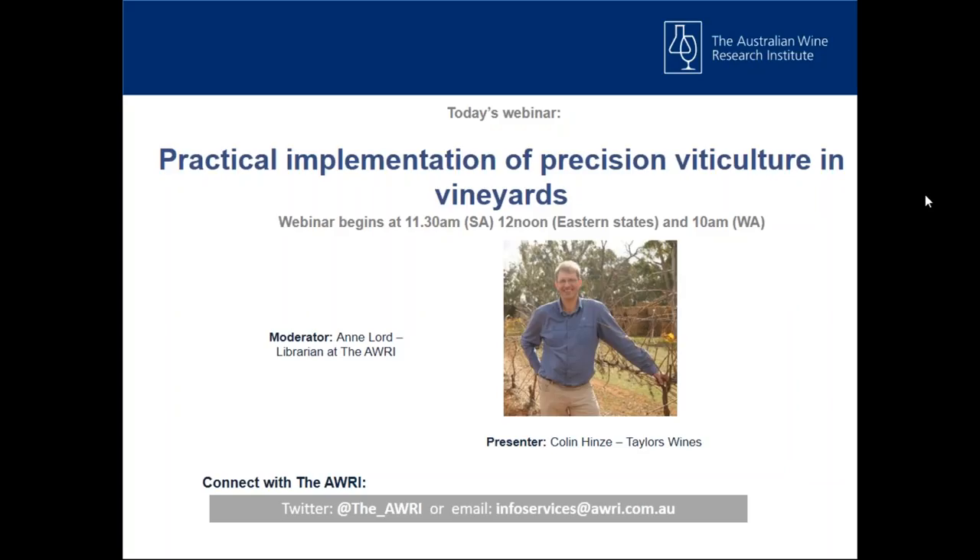Welcome everyone. My name is Anne Lord, Librarian at the Australian Wine Research Institute, and it's my pleasure to welcome you to today's webinar. It is also my pleasure to welcome today's presenter, Colin Hinze, Vineyard Manager at Taylor's Wines.